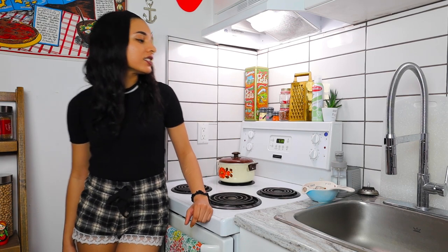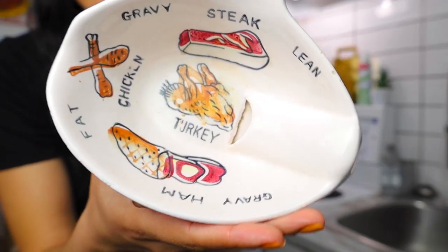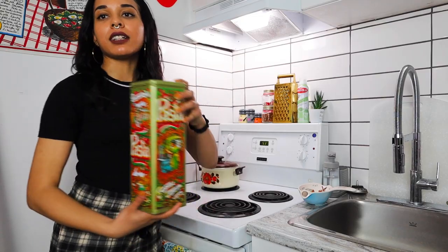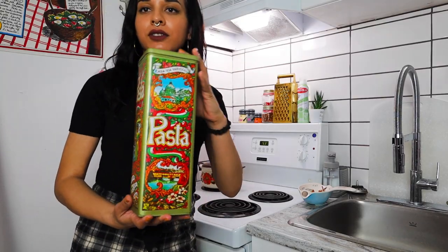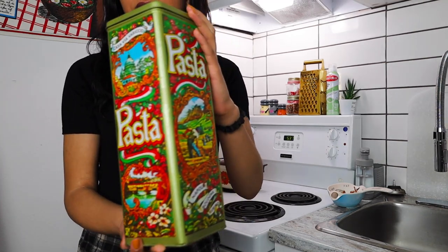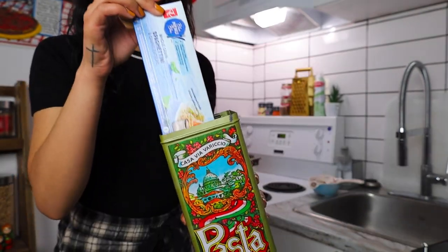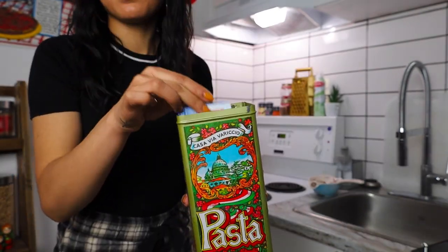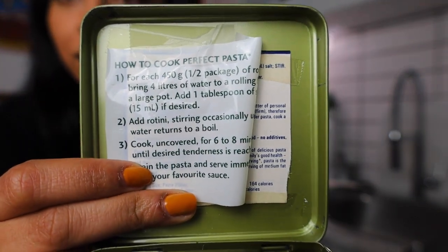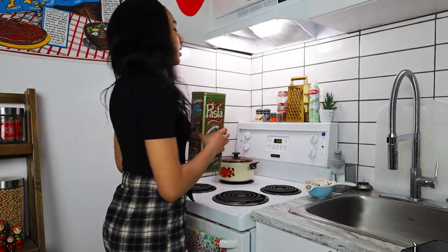There are a couple more vintage things here too. I have this gravy separator — I use it as a spoon rest for when I'm cooking. And I keep my spaghetti in this container that I thrifted before I even knew what vintage was. I've had this since my first apartment. I keep my boxes of spaghetti in there. There's someone's pasta recipe taped in the top — I never took it out. I think I read that it's from the 80s.